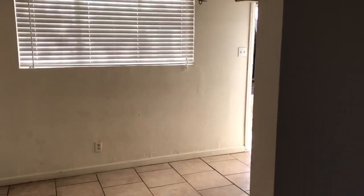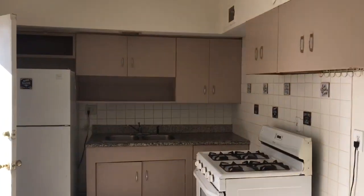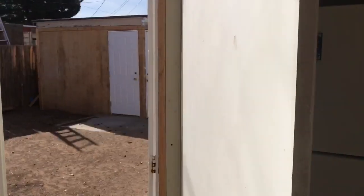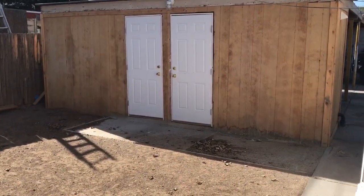I'm going to go ahead and start back here in the kitchen. There is a laundry room that is shared by both tenants right back there.